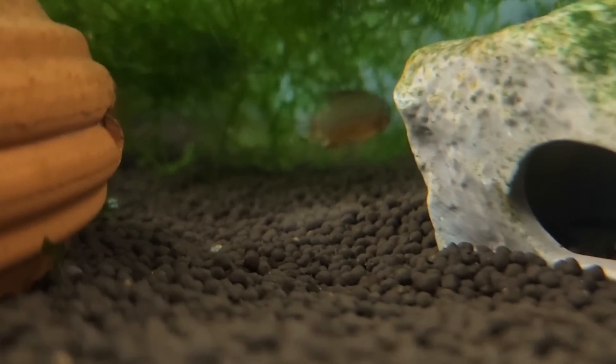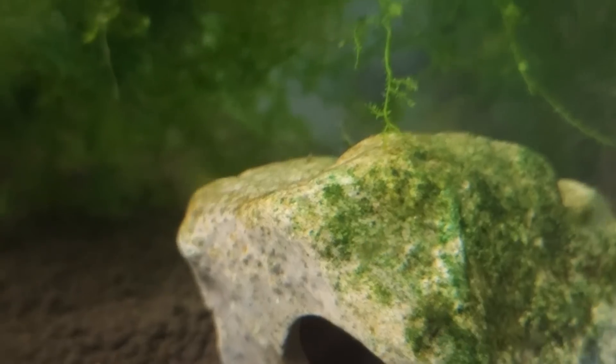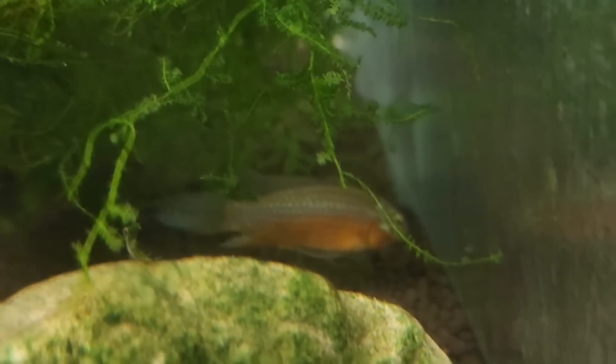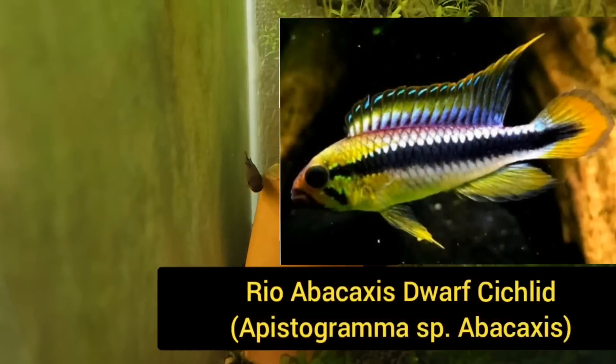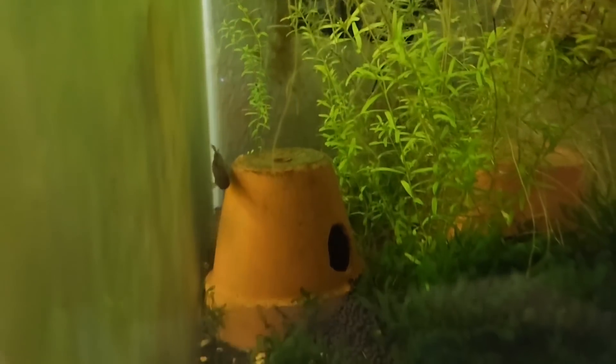Over here we've got another apisto - Apistogramma elisabethai. These are very pretty with the blue and the red. And then down here is the apisto abacaxis. There are fry also in here with the mother guarding them behind that pot - about 15 fry. When they spawn and color up, they're really something special. George has absolutely a fish room full of little baby fish, which is quite the accomplishment.